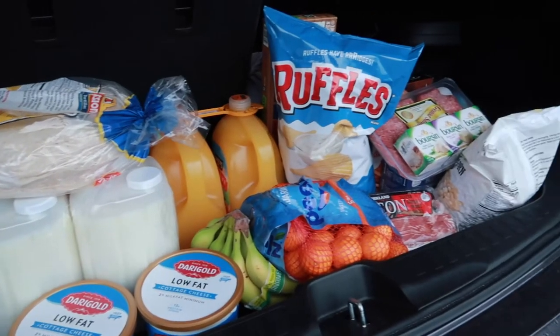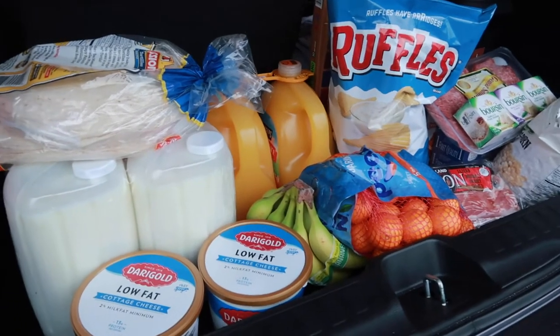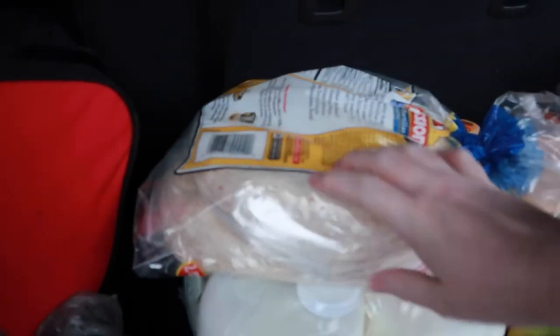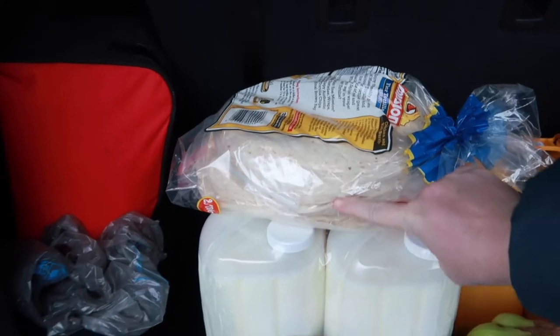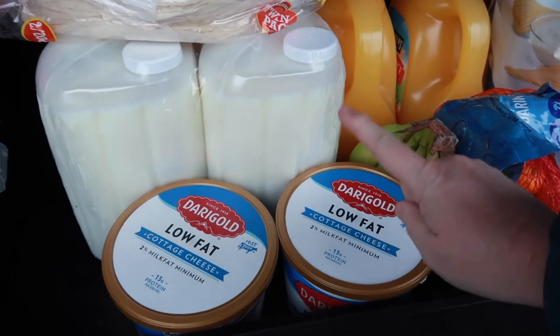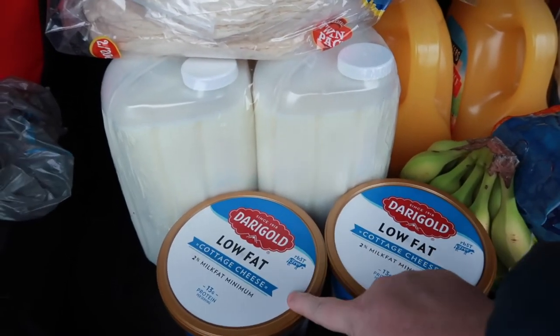Alright, let me go over what we got. It's kind of raining out here, but I want to go over it because we're gonna put some of it in the fridge out here and save it for Christmas. We got more tortilla shells - the soft ones - we're just really liking making tacos and quesadillas, so we got more of those. We got two packs of milk, and I got two things of cottage cheese because I'm gonna make my cottage cheese jello with one of them and eat the other one for lunches.